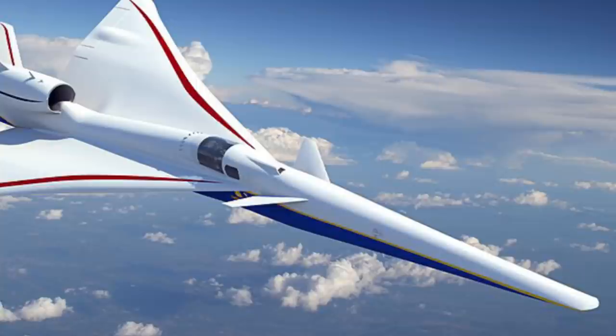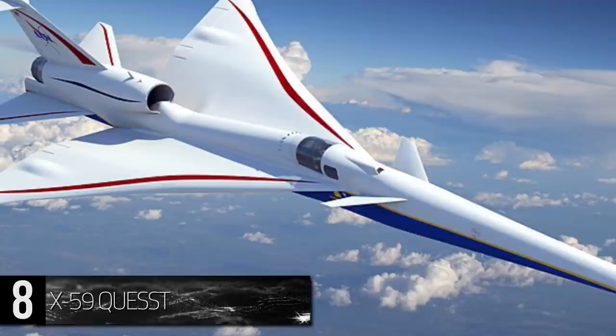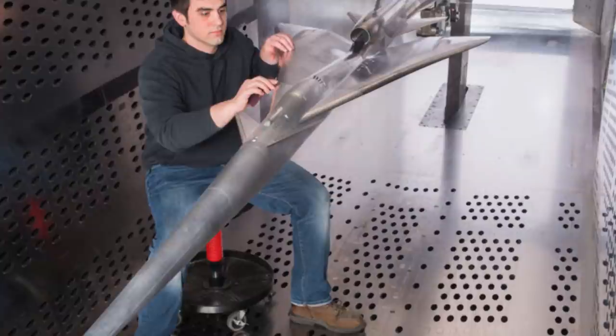Number 8: Lockheed Martin X-59 Quest. One of the latest projects of the United States X-Planes — a category assigned to experimental planes under development for the US government — the X-59 Quiet Supersonic Transport, or Quest for short, was devised to test the potential for supersonic transport. Lockheed Martin won the design contract to build this aircraft in 2016, with an extensive timetable for building, testing, and reporting the results of scale models beforehand.